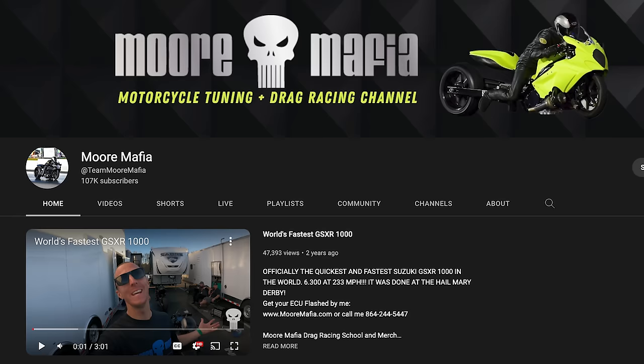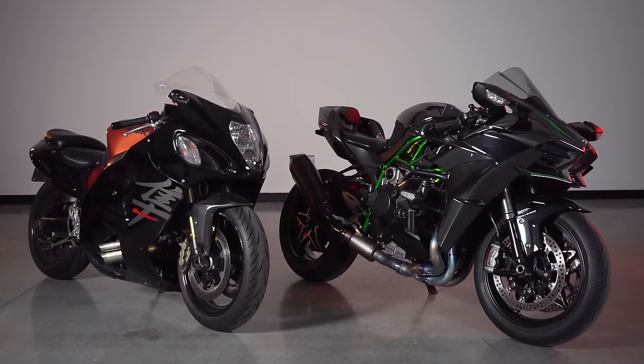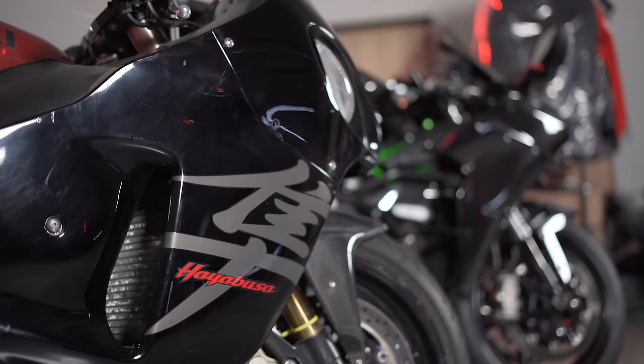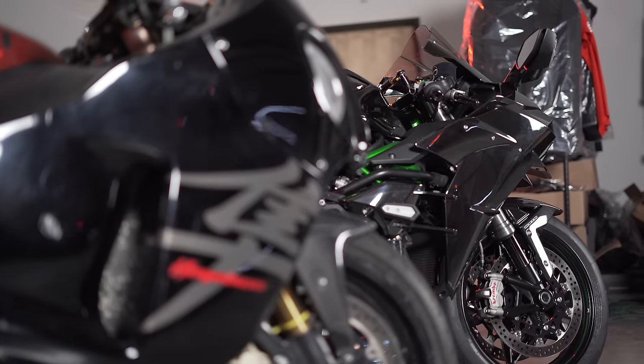I love the More Mafia channel, and I feel like I'm one of the few guys in the world with a Turbo Busa and a built H2, so if you all want to see a collab between me and More Mafia, I think that'd be a ton of fun. But let's see how much power the old dog — the Turbo Hayabusa — makes in comparison to this H2.